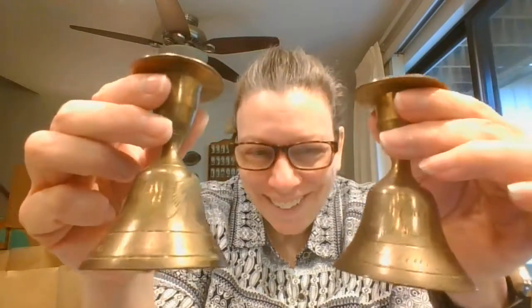These are candle holders — brass candle holders that are also bells. Love that.